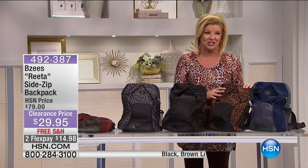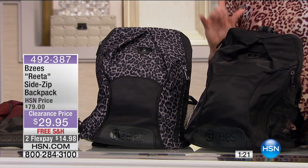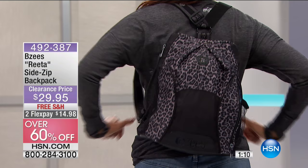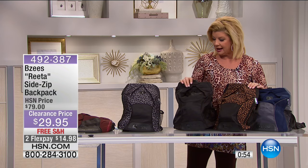Going back to our athleisure pull-on sneaker from earlier, we have the perfect backpack to match — the BZs Rita. We offered it at $70 originally and we're offering it today at $29.95 — over 50% off. Valerie is showing it off in the gray leopard. We have it in brown leopard, red, and navy, and also in all black.